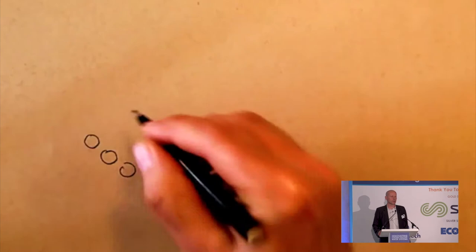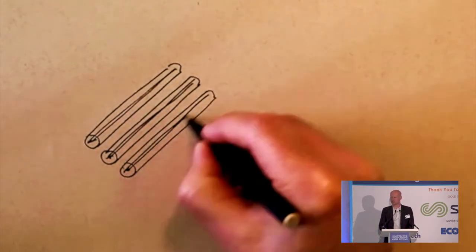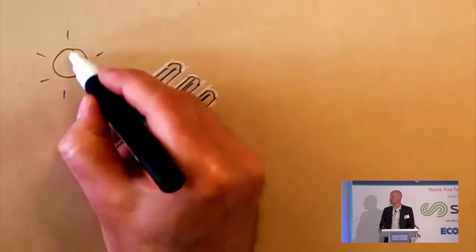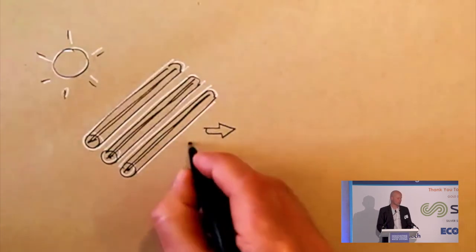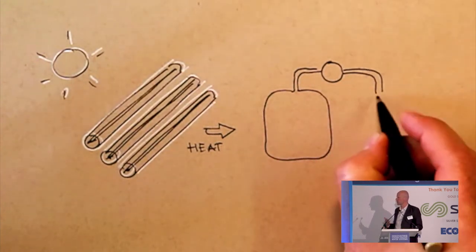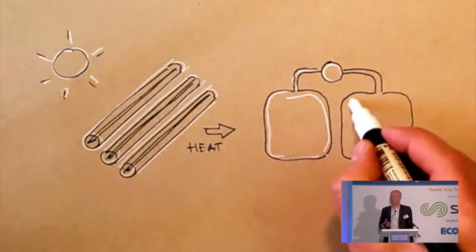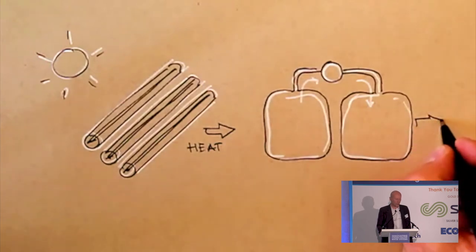The third element is solar cooling. This uses evacuated tube solar collectors, which produce very high temperature hot water close to boiling point. You can use this as an energy input for what's called an adsorption chiller, which uses pressure cycles a bit like a fridge — but instead of using electricity as the energy input, you use heat and you get cooling out. What's elegant about that is that on the hottest, sunniest days, you get the maximum cooling.